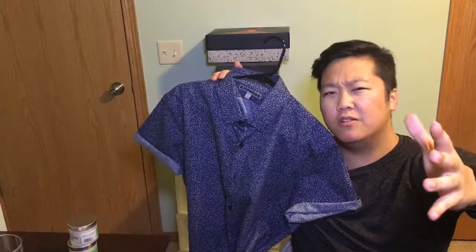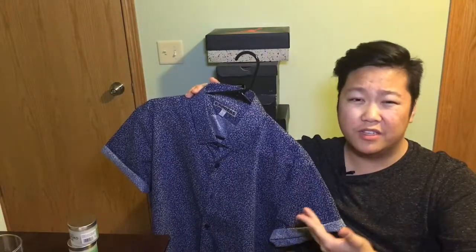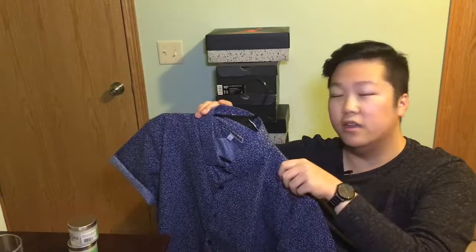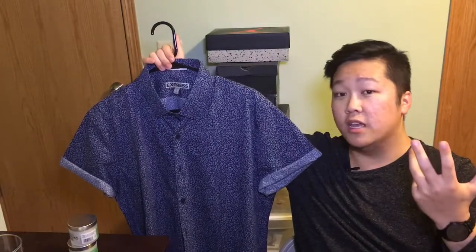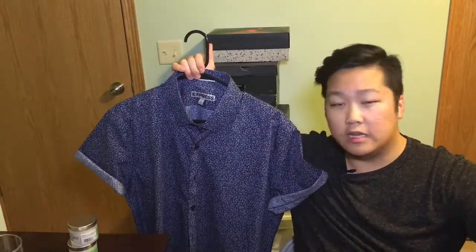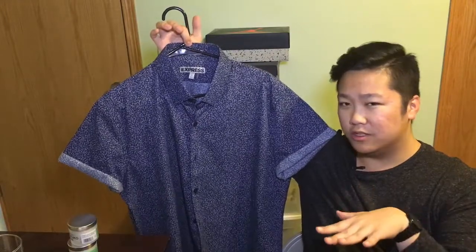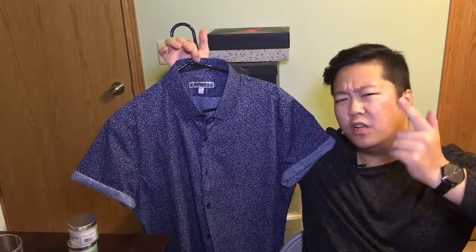Moving on to the next piece — this is from Express. I know Express is pretty expensive, but it was on clearance and also 40% off, so I got it for like 20 bucks. That was a steal, especially at Express. I got this shirt because in my visual design class we have to design a magazine cover, and I picked GQ as my inspiration. So I'll pair this piece with a blazer, some pants or joggers, and pop on some Jordans — best of both worlds. It's a really nice piece; I would have copped it either way. You know, sometimes you gotta be classy — I like to throw in a little classiness with the street style.